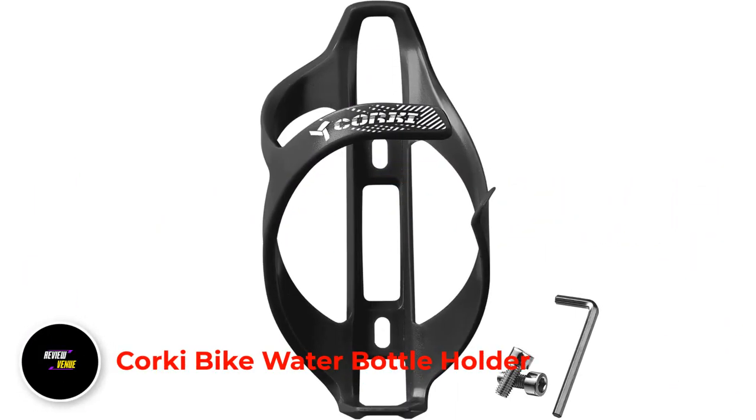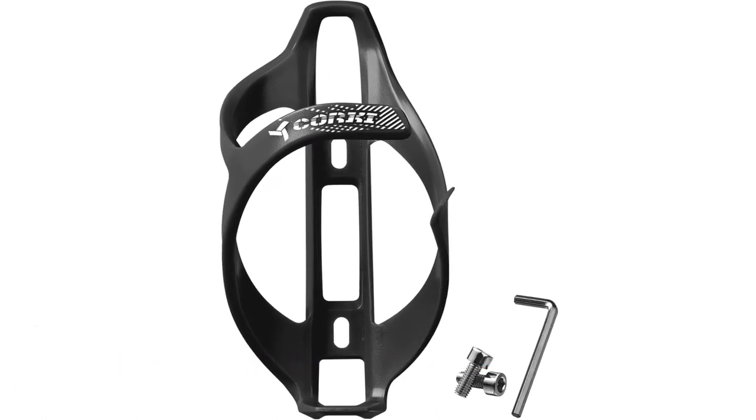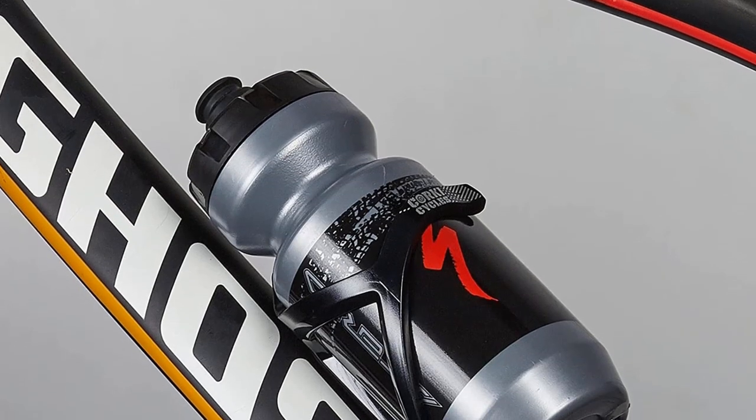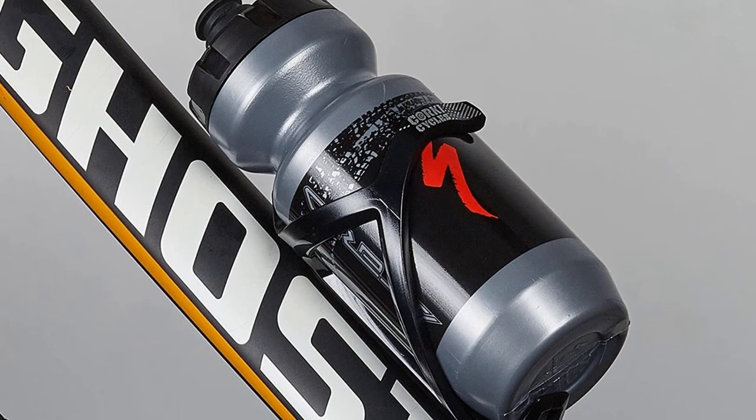Number 1: Quirky Bike Water Bottle Holder. The Quirky Bike Water Bottle Holder takes pride in being simple yet effective in securing water bottles during the bike ride. It's not something that will easily crack. Its bottle retention is also superb as it has the ability to hold tight even on bumpy roads.